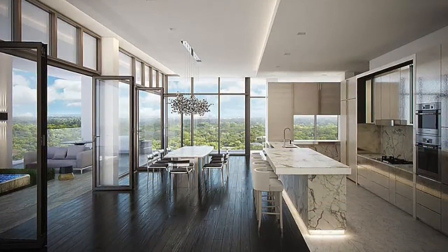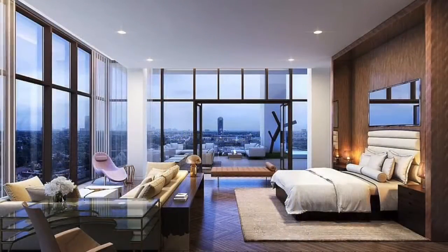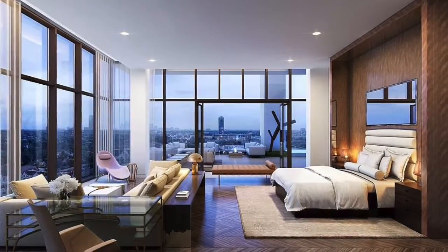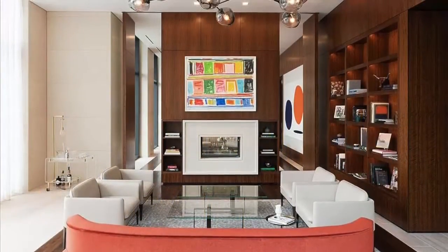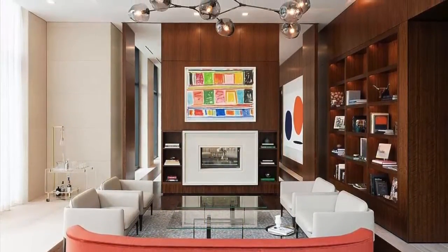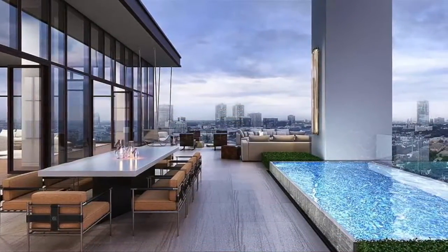The kitchen has top-of-the-line appliances, a center island, and bar seating. There's a stunning master bedroom that features a seating area, tall ceilings, and city views. In addition to that, there's a formal living room with wood accents, and the penthouse also features multiple outdoor entertaining spaces.